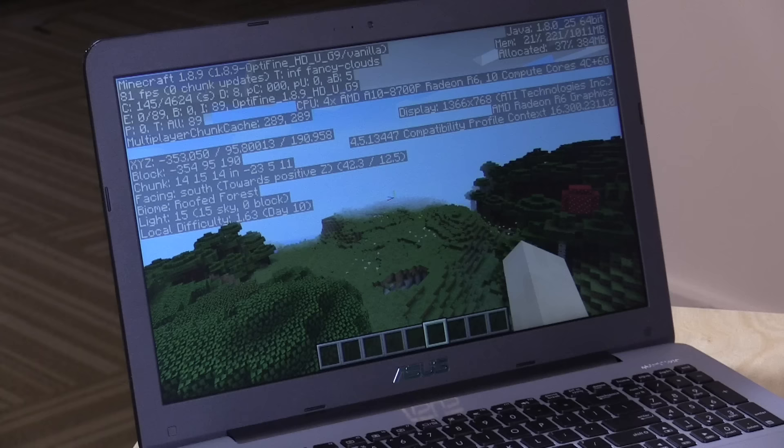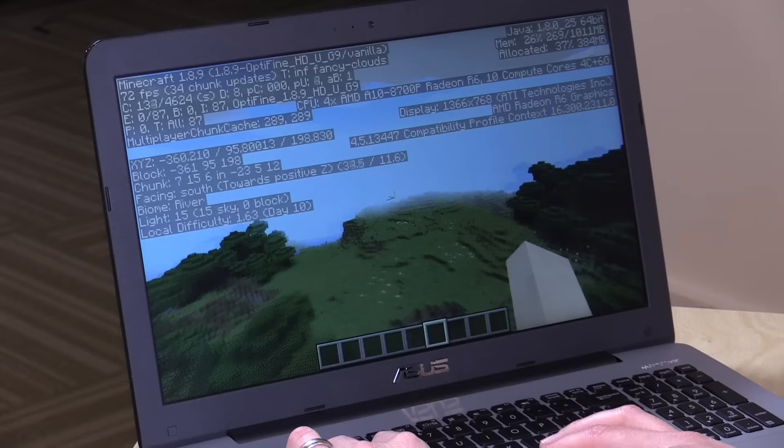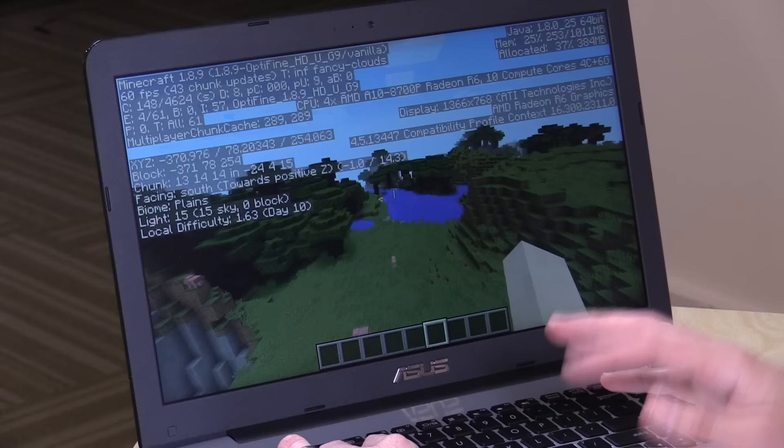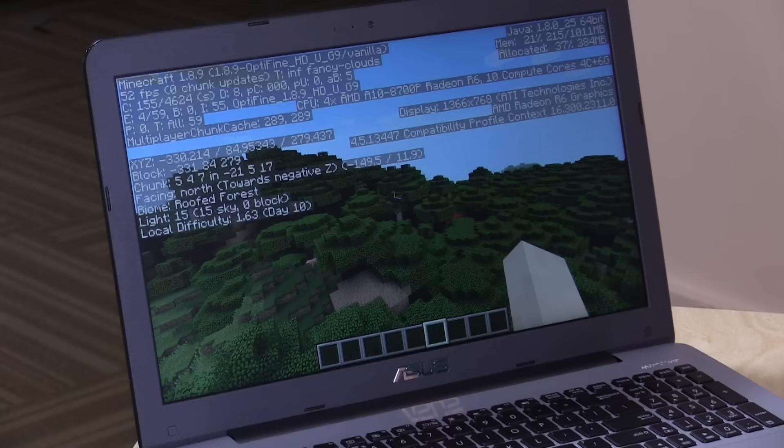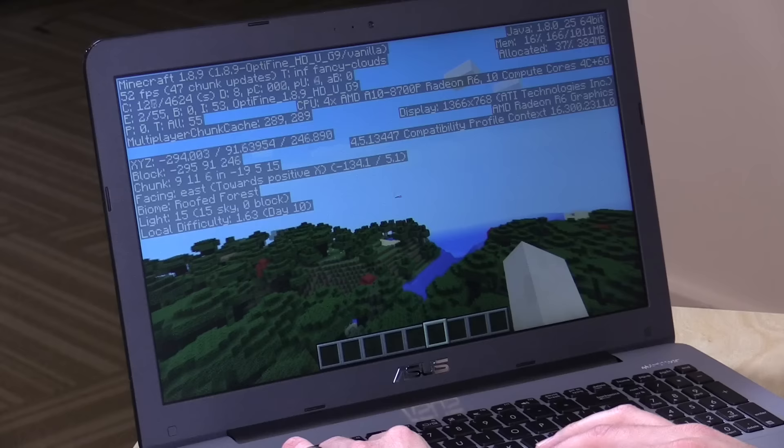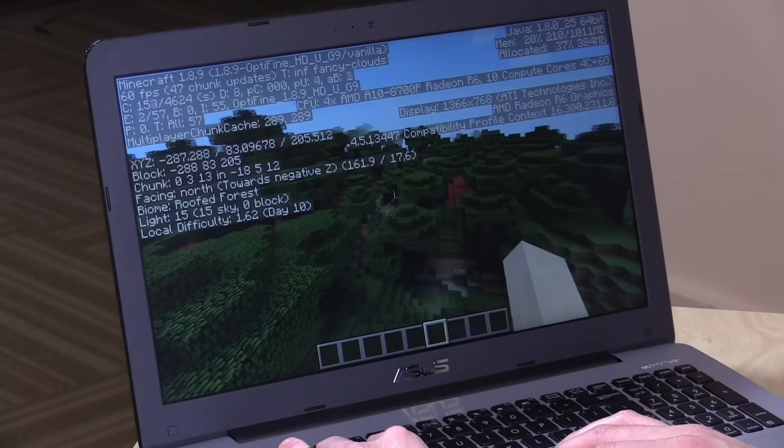Let's look at gaming. I was hoping the AMD APU would surprise me like it did on a desktop and give great gaming performance for the price, but that's not quite the case. Playing Minecraft, we get a good frame rate of around 50 to 70 fps, usually hovering in the 60s. However, both the stock RAM and the chip I added are running as single-channel, so we're not getting the best possible performance from the APU's graphics side.